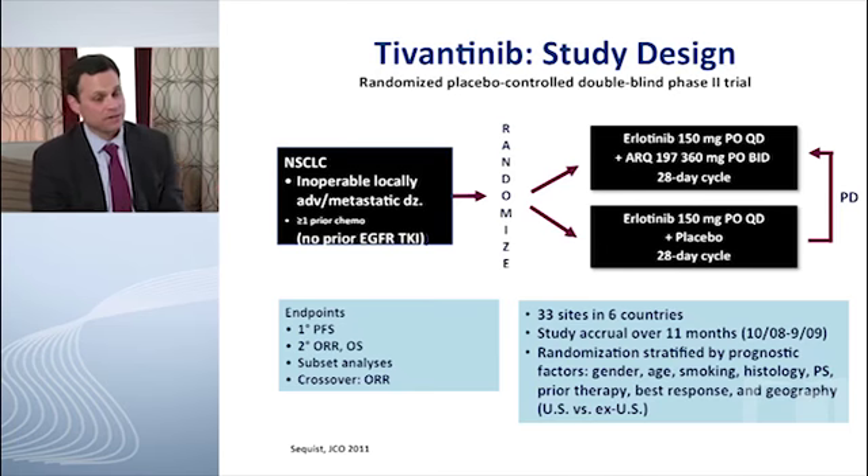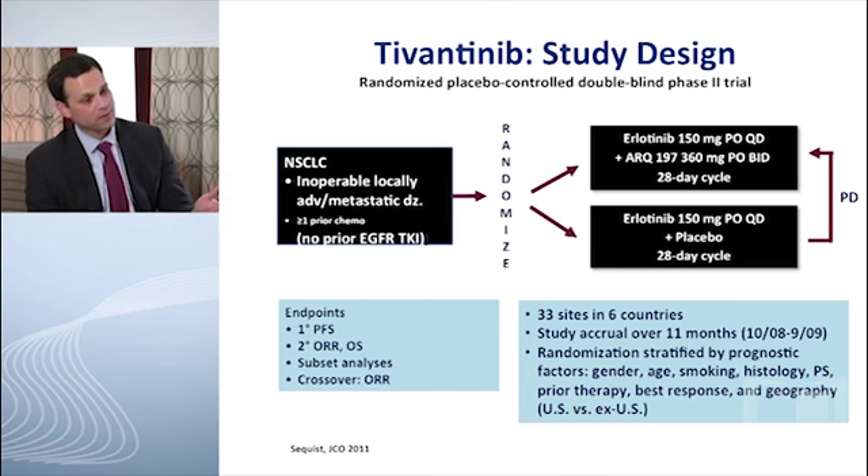Tivantinib is an oral medication, first studied in a randomized Phase II fashion in non-small cell lung cancer patients who had already received first-line chemotherapy — the same population as BR21, where Erlotinib/Tarceva was compared with supportive care. In this randomized Phase II study, patients received Erlotinib in both arms, but one arm also received tivantinib, designed to look at improvement in progression-free survival by blocking two receptors. There's known interaction and crosstalk with EGFR heterodimerization.